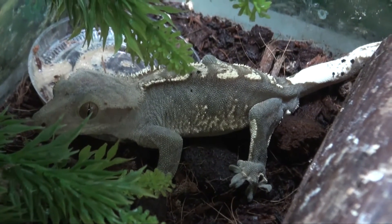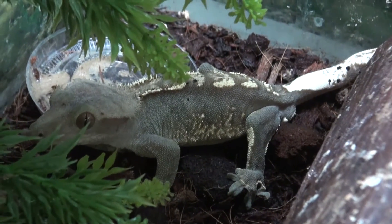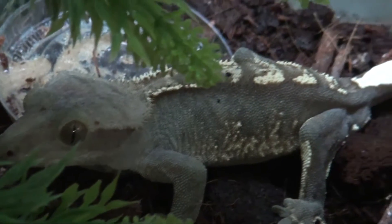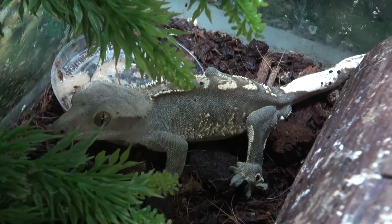Always a health guarantee, live arrival guarantee, at BigApplePetSupply.com. These are in our gecko section, under the live reptiles. And usually we have babies, sub-adults, and adults across the geckos.